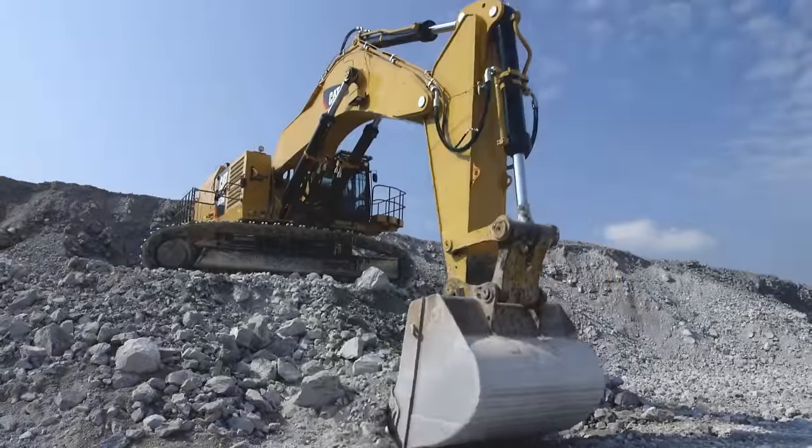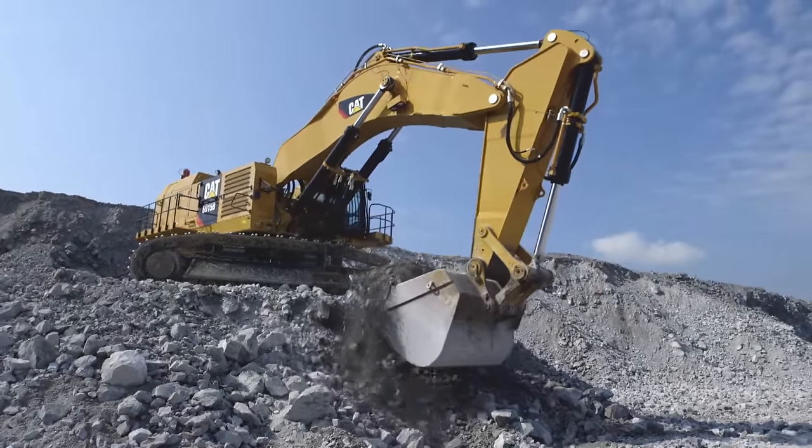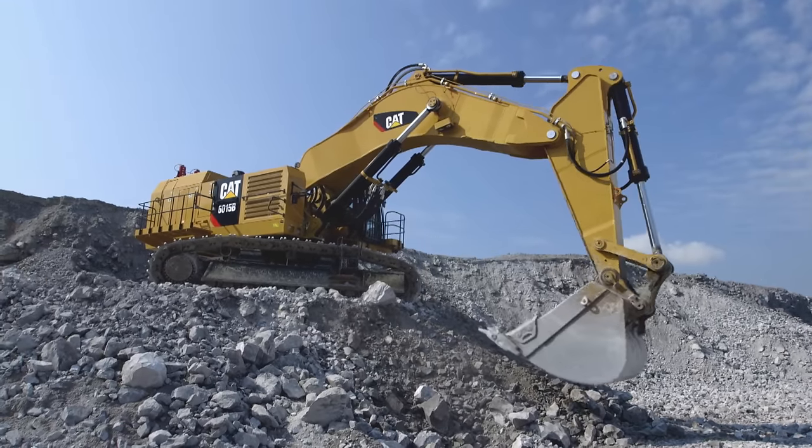The new boom float feature provides additional fuel savings. This feature regenerates boom oil, reducing engine demand and improving energy efficiency.